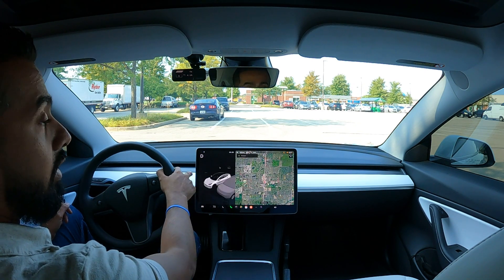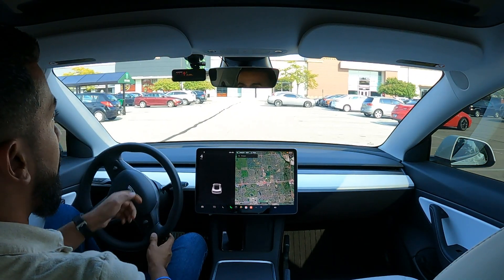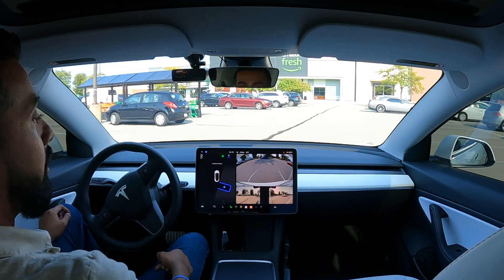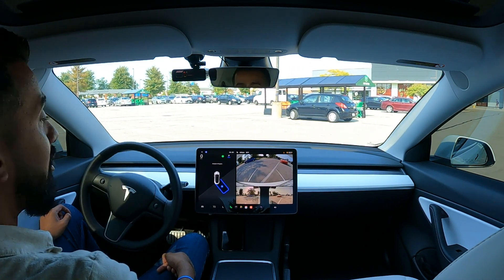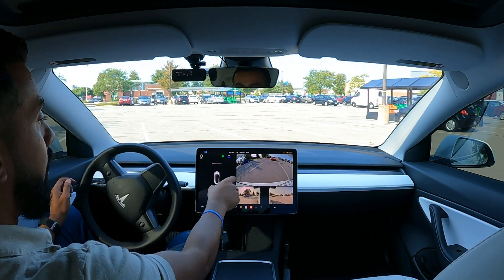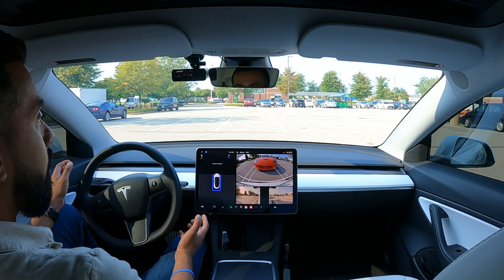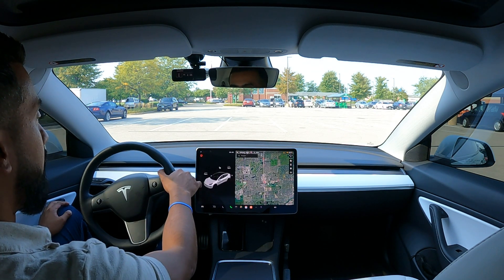I'm going to pull out of this parking spot and try to park in a spot that does not have a car next to it. It did pick up this one, but it might have picked it up because there's a car on the other side. You guys can see in the reverse camera there's actually a Dodge Viper — a very rare car here in the US, they stopped production, I want to say 10-15 years ago. It did pick up the spot in front of that car but did not pick up the empty spot next to it, so it looks like it's not able to pick that up yet. It did a great job again with that one.